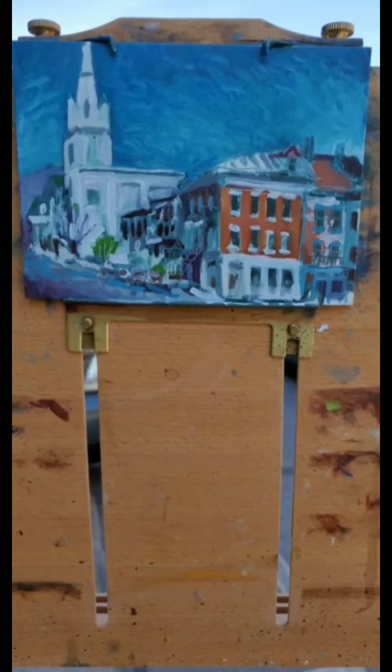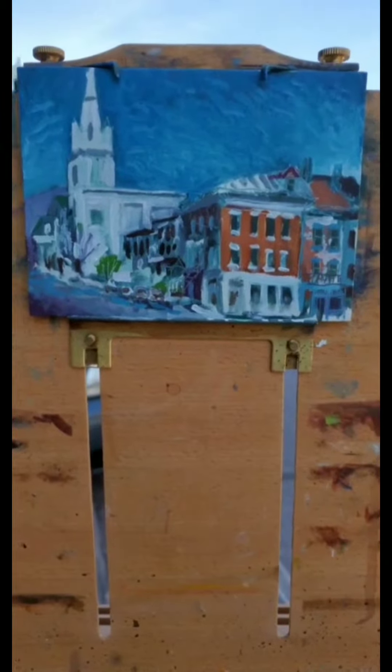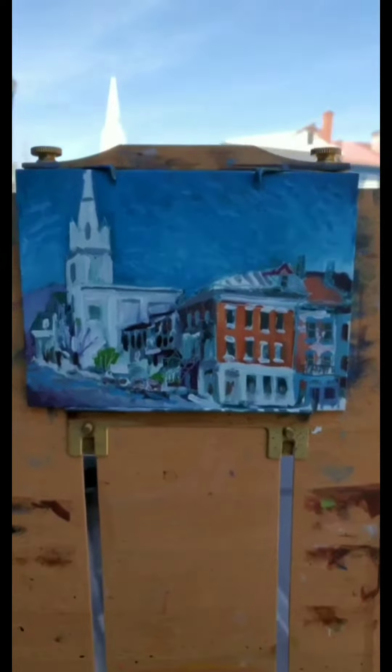Hey, everybody. I'm in downtown Maysville, and I'm gonna make a painting of this corner. I really like the old church here, and this corner, especially this shop here. Very cool place. Stay tuned to see how it works out.